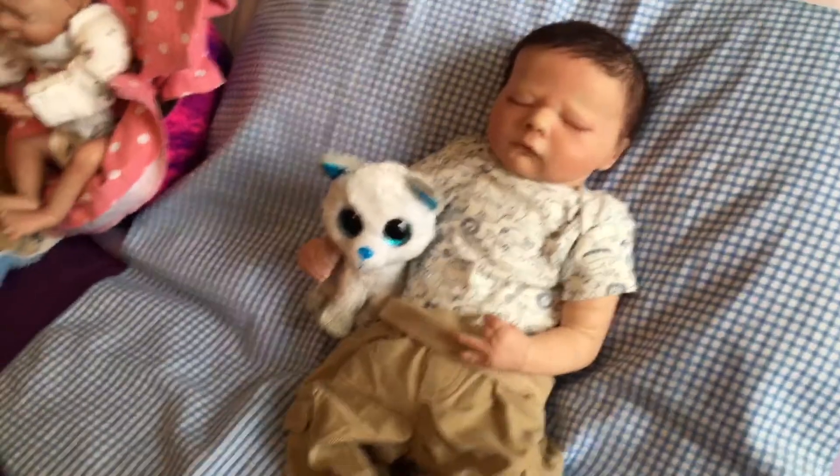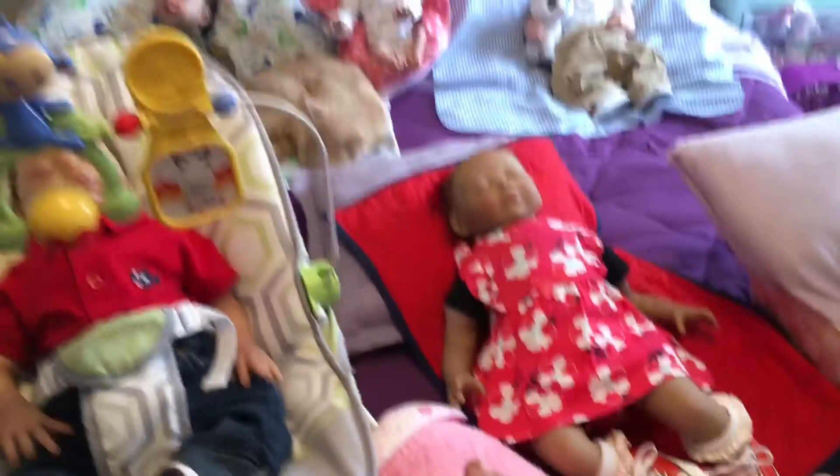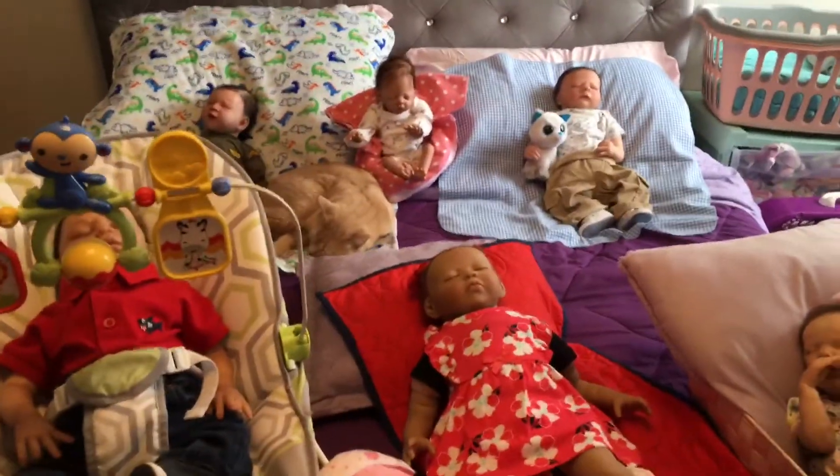And these are all my sleeping babies. This video is longer than most I normally make, so let me go ahead and say goodbye. Have a great one guys, take care. Bye!